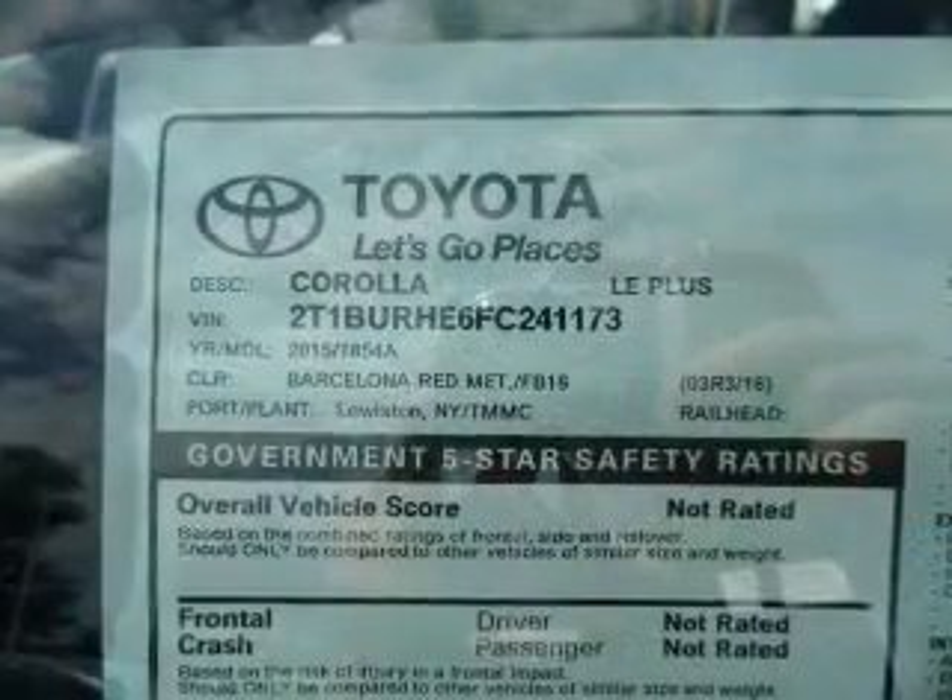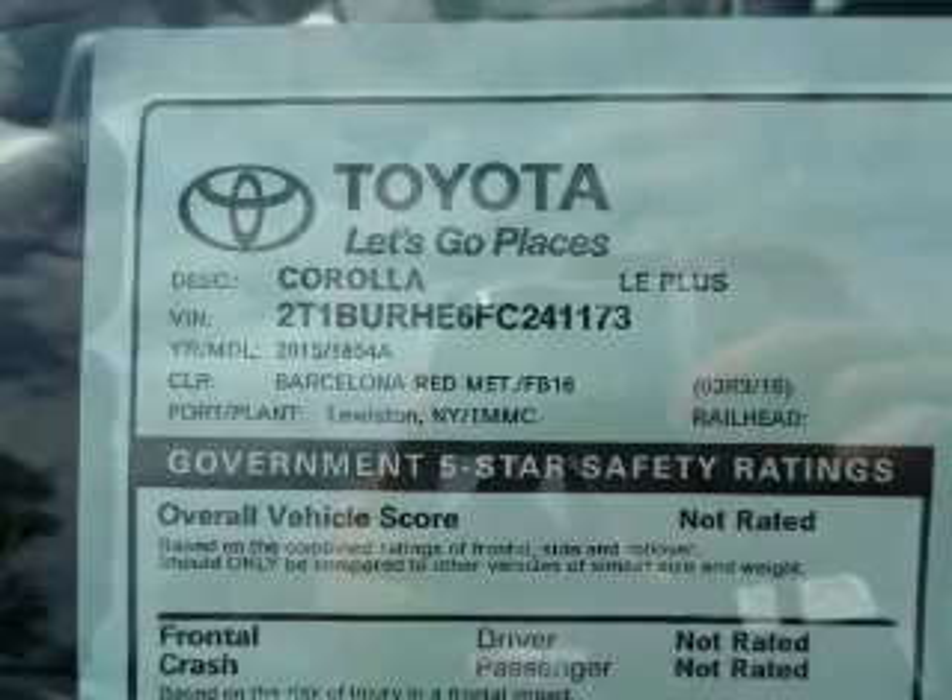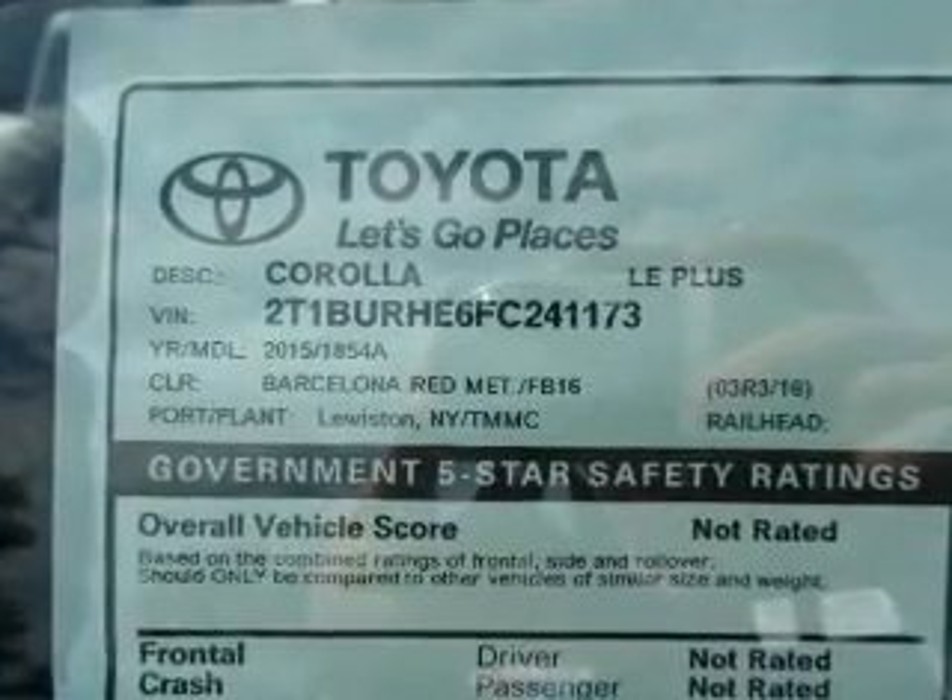Low tire pressure warning, front ventilated disc brakes, daytime running lights, and anti-lock brakes.